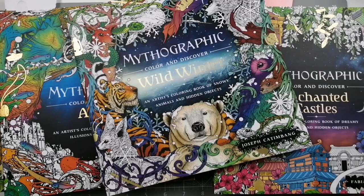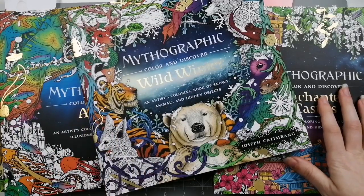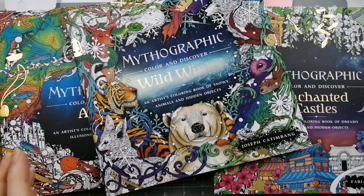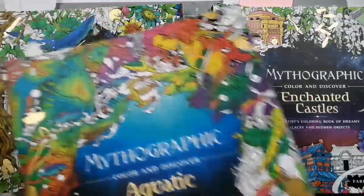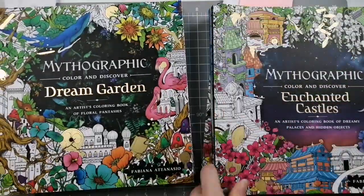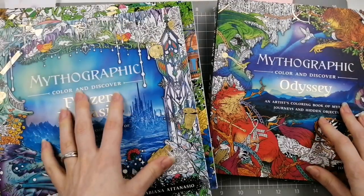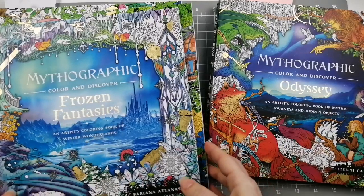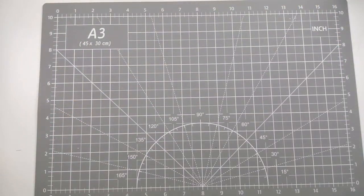Okay, bookshelf number two. These are my Mythographic collection. I have most of the Mythographics — I'm a big massive fan. I just can't find it in my heart to get rid of any of these. I have Wild Winter, Aquatic, Dream Garden, Imagine, Enchanted Castles, Frozen Fantasies, Odyssey, Paradise, Voyage — which is the new one by Joseph Cattenbach, on pre-order and eagerly awaiting. I've hardly coloured any pages in these things but I love them. Keeping them. Non-negotiable.